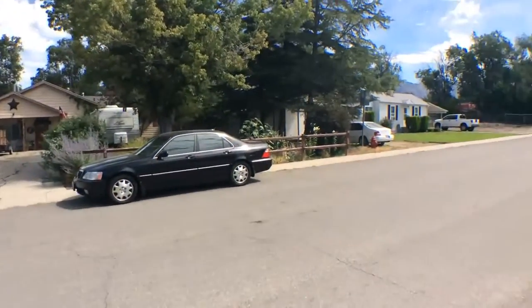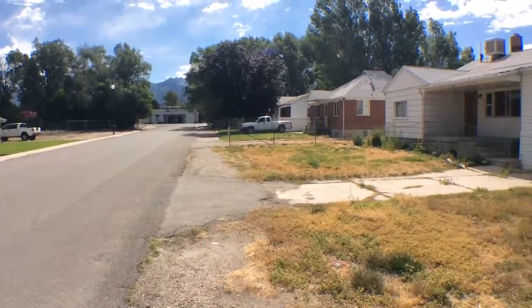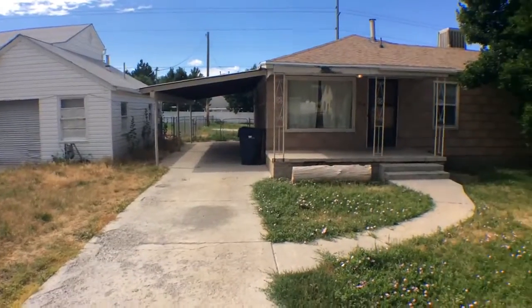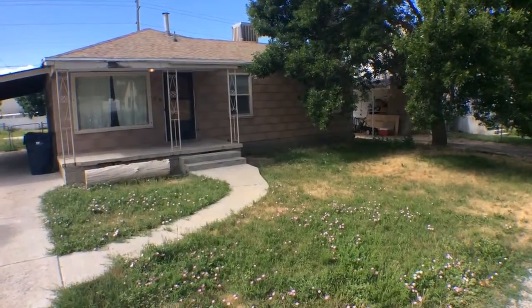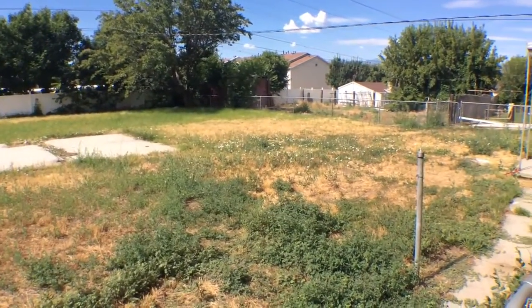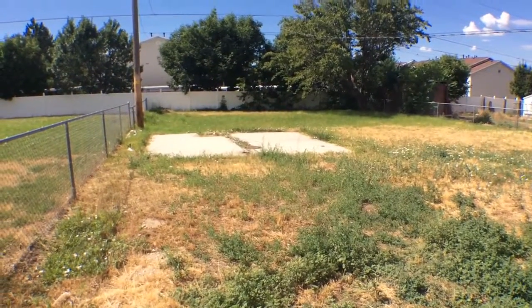We're conveniently located just right off of State Street with business access. That's the front. Let's go take a quick look at the back. Here's your backyard. One of the wonderful things about this property is how large and spacious we have it here. Let's go ahead and take a look inside.